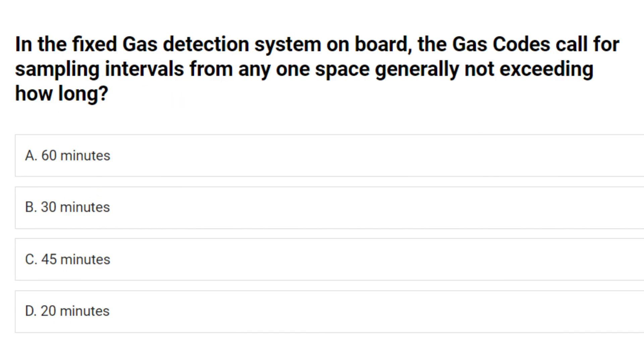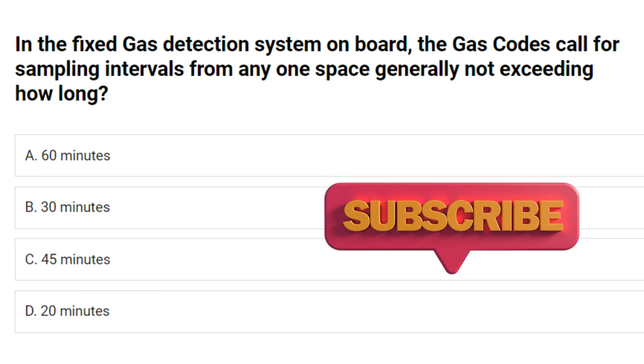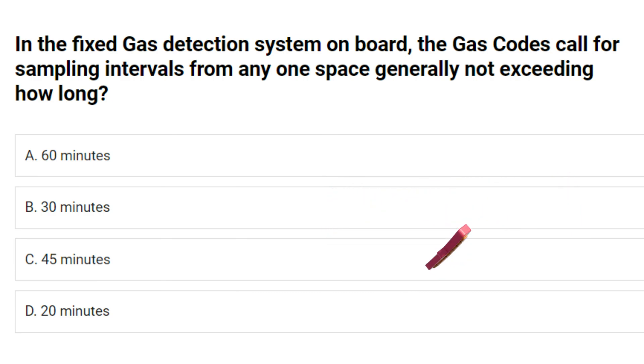In the fixed gas detection system on board, the gas codes call for sampling intervals from any one space, generally not exceeding how long? A. 60 minutes. B. 30 minutes. C. 45 minutes. D. 20 minutes. Answer: B. 30 minutes.